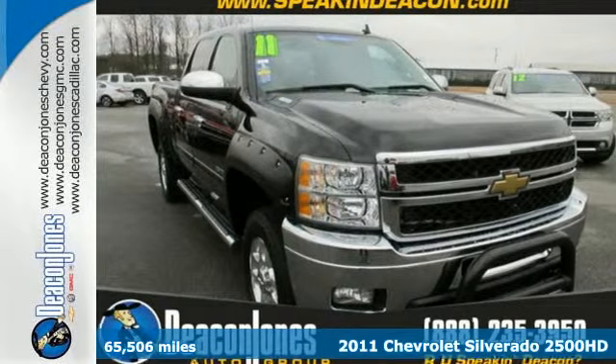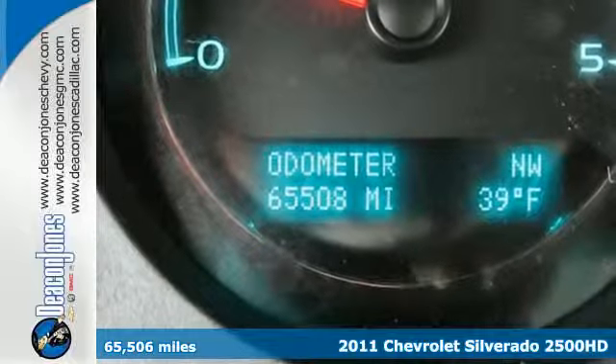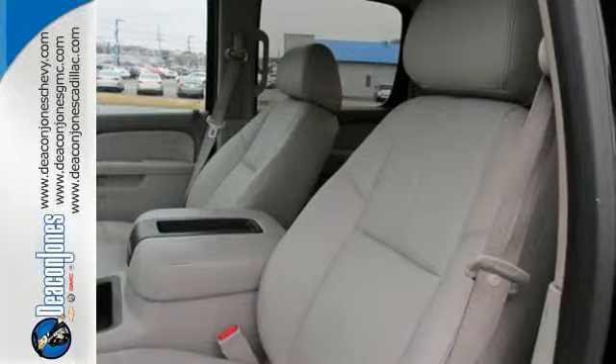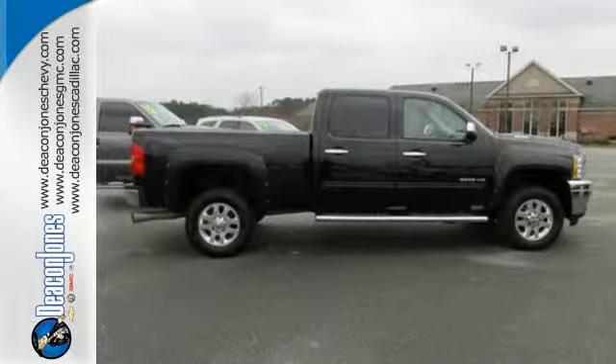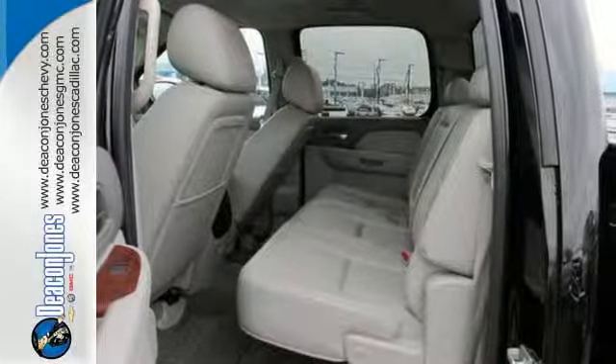It's a 2011 Chevrolet Silverado 2500 HD. This rugged and refined truck is loaded with standard features, including air conditioning, a tilt adjustable steering wheel, 6-speed shiftable automatic transmission, a tire pressure monitor, and side impact door beams.